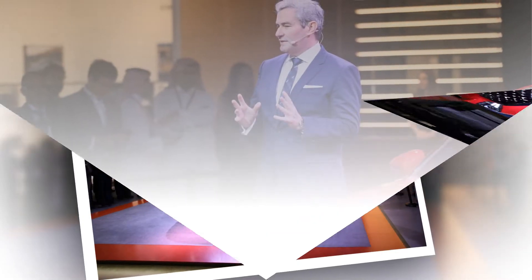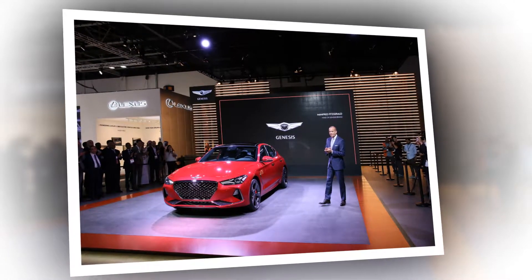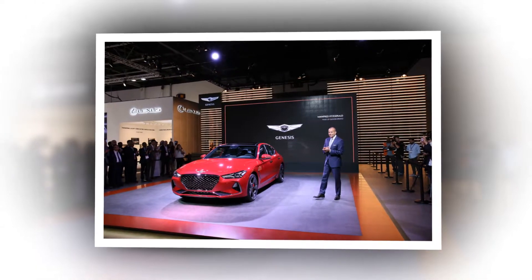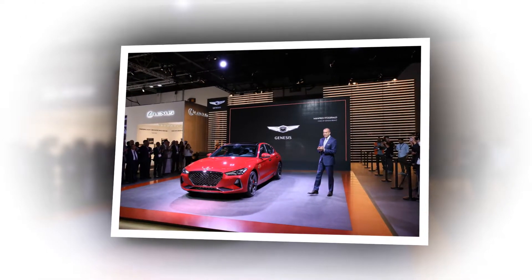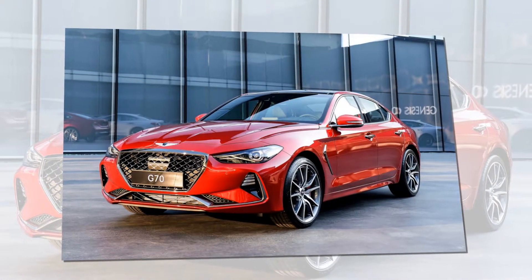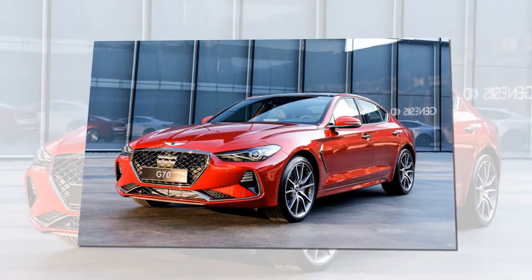Thus, the G70's lineup will consist of two turbocharged gasoline engines: a 2.0-liter unit rated at 252 PS, 248 HP, and 353 Nm, 260 lb-ft of torque.